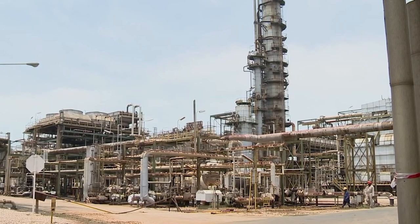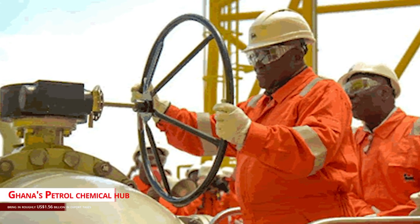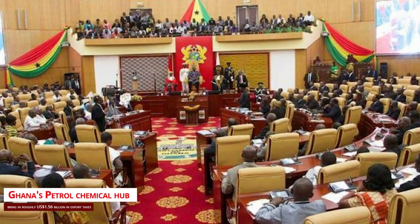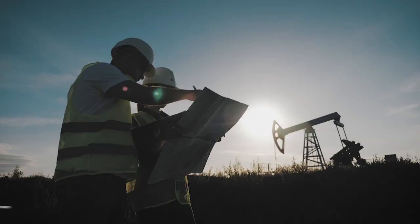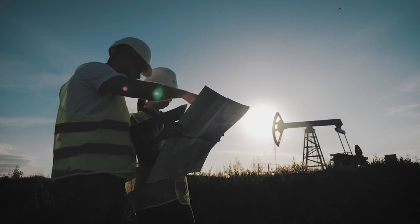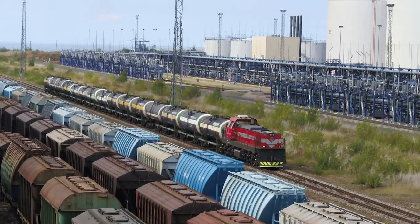According to the Parliamentary Select Committee on Mines and Energy, the construction of a petroleum and petrochemical center in Ghana will bring in roughly US$1.56 billion in export taxes per year. The committee stated that the hub's formation will significantly contribute to the country's economic growth by adding value to the country's petroleum resources and creating jobs.